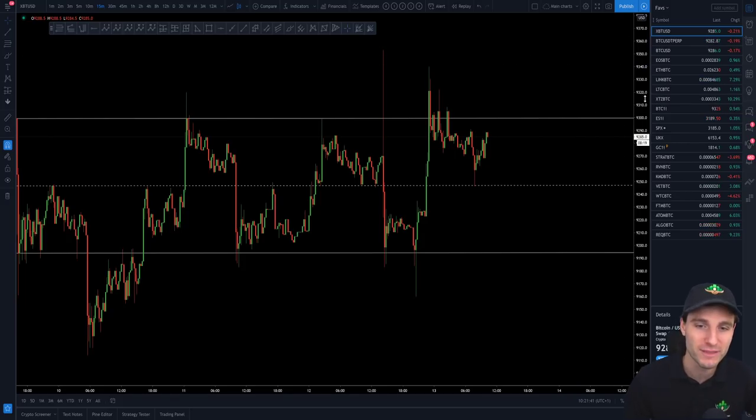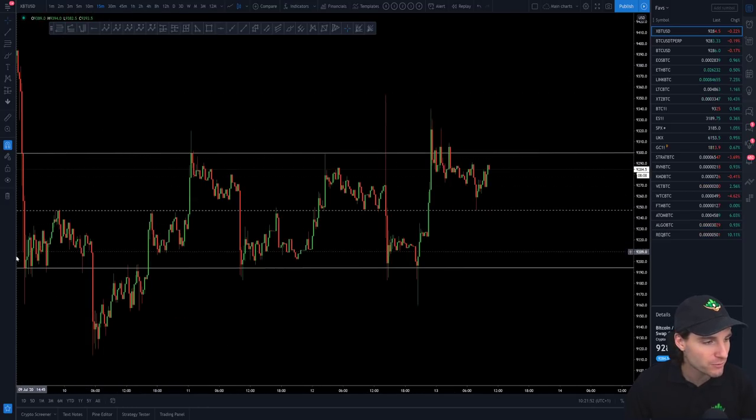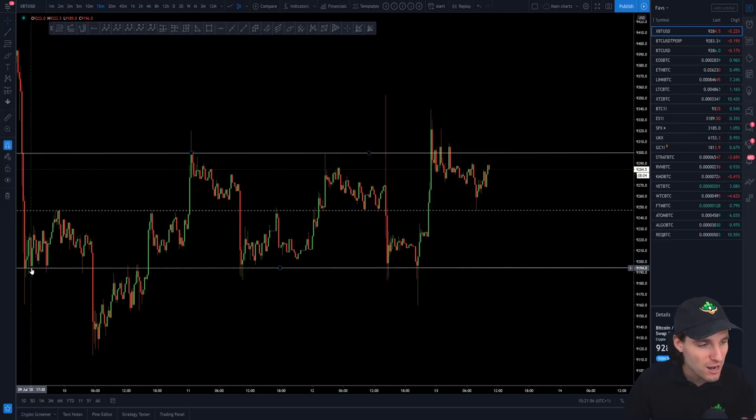Let's start with Bitcoin. The Bitcoin chart has a really amazing range. We formed this range coming on four days ago. Obviously getting rejected from the monthly, we come down and form this local range — and just look at the respect. Look at the respect: the lows to the midpoints, dropping down, then getting a support/resistance flip.